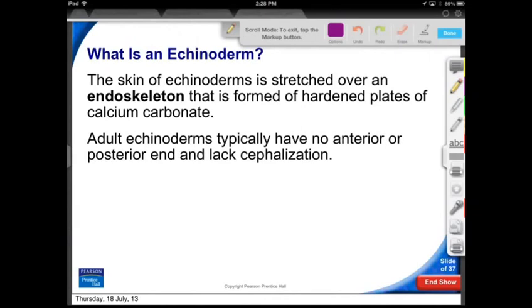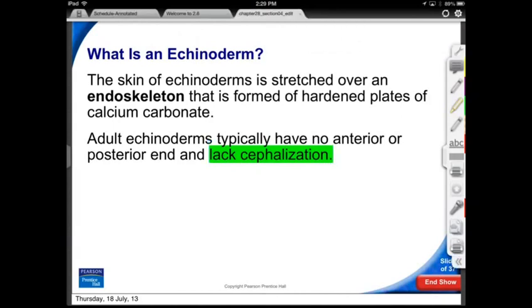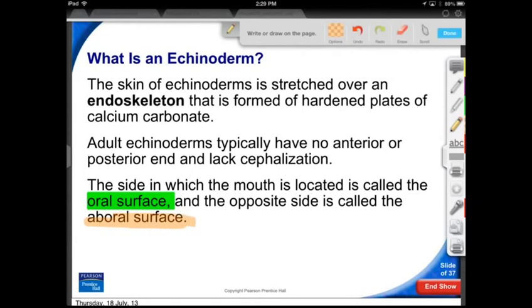You can't really say these things have an anterior and a posterior — they're not like us with a head and feet. They don't have a head — no cephalization. They do have some sensory ability around the mouth: nerves that run around the mouth, and nerves that go down the length of the arm so they can feel. But as far as a central nervous system, not so much. The oral surface is the chewing surface; the aboral surface is the opposite side, and that's where you'll find the anus.